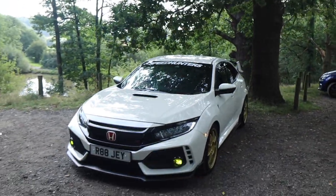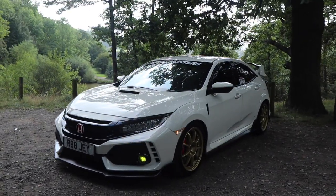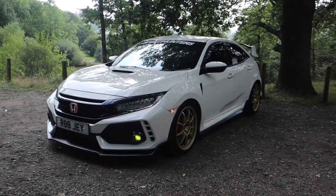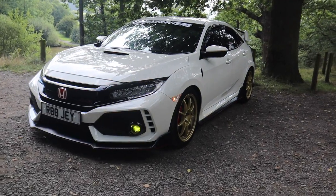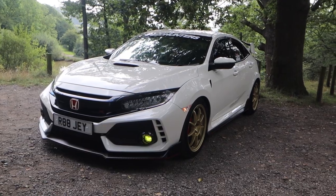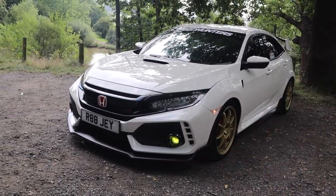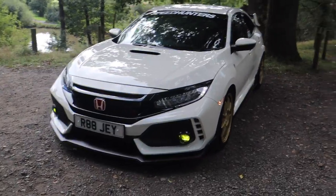Look at this guys - it's a Honda Civic Type R GT FK8! I can't say I've ever seen many of these on the road. The first thing I've got to say is look how aggressive it is. The front bumper, the splitter, the whole design of it just looks absolutely mental.